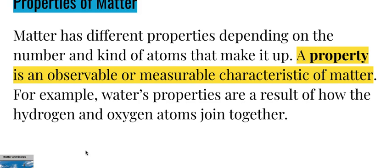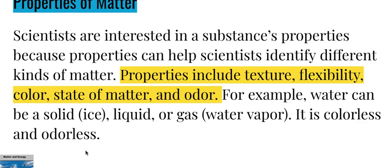Matter has different properties depending on the number and kinds of atoms that make it up. A property is an observable or measurable characteristic of matter. For example, water's properties are a result of how the hydrogen and oxygen atoms join together. Scientists are interested in a substance's properties because properties can help identify different kinds of matter. Properties include texture, flexibility, color, state of matter, and odor. For example, water can be a solid when it's ice, a liquid, or a gas when it's water vapor; it is colorless and odorless.